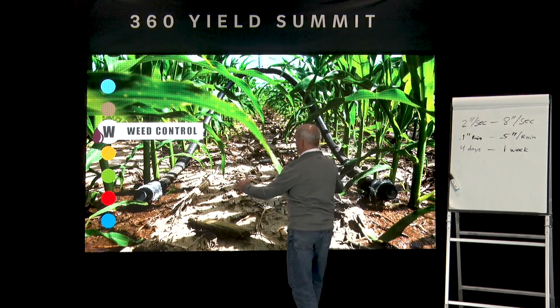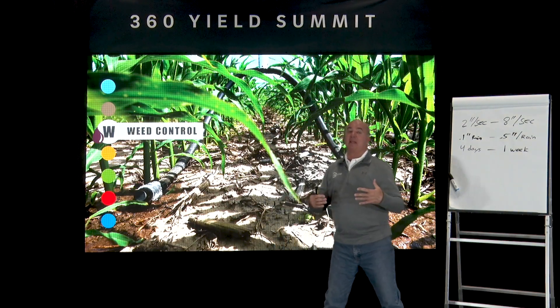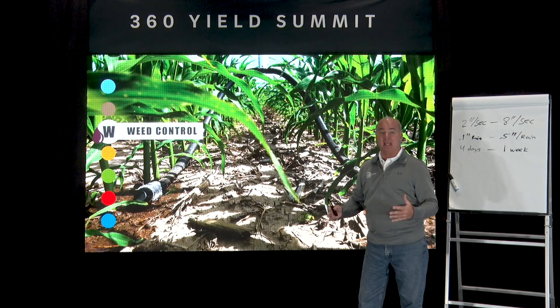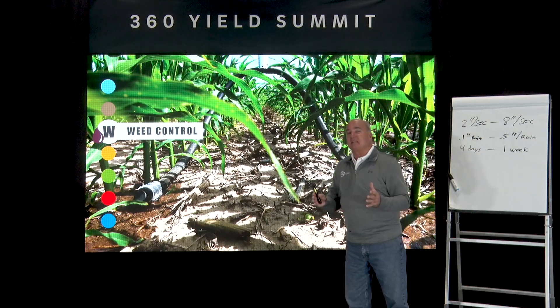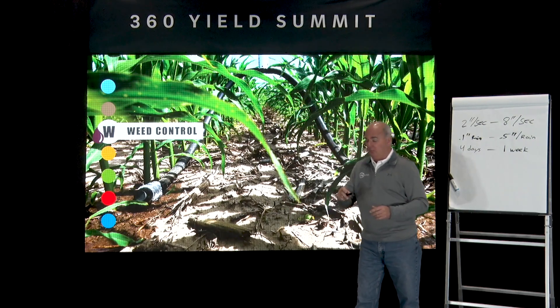How about weed control? Of the 31 farmers I brought in, I intentionally included some of the top organic growers in the United States — some raising over 3,000 acres organic. When you double that, you get a sense of the labor required on any given day. I envision 360 Rain stepping into a different paradigm when it comes to weed control and weed management.